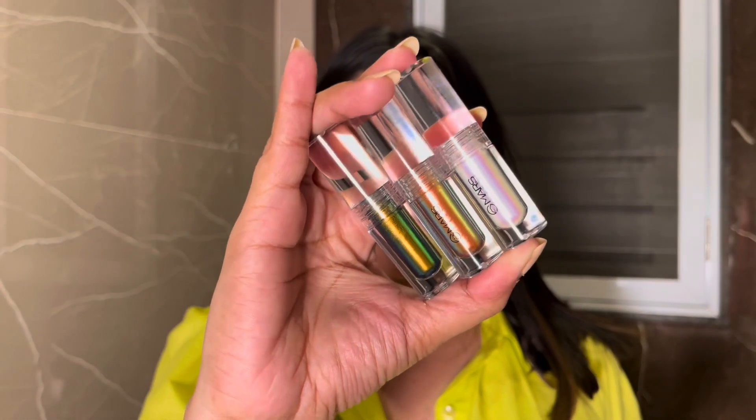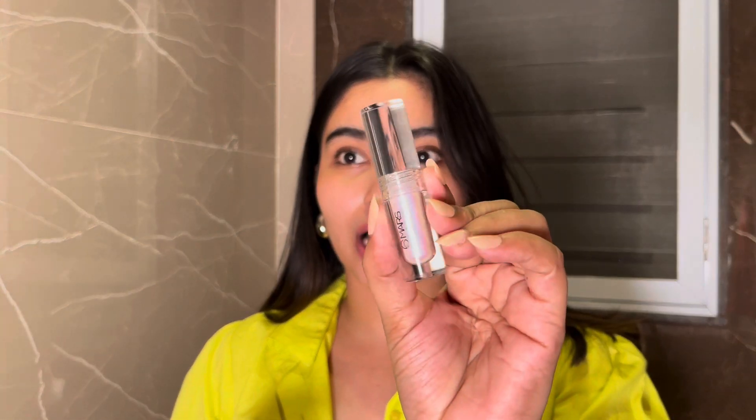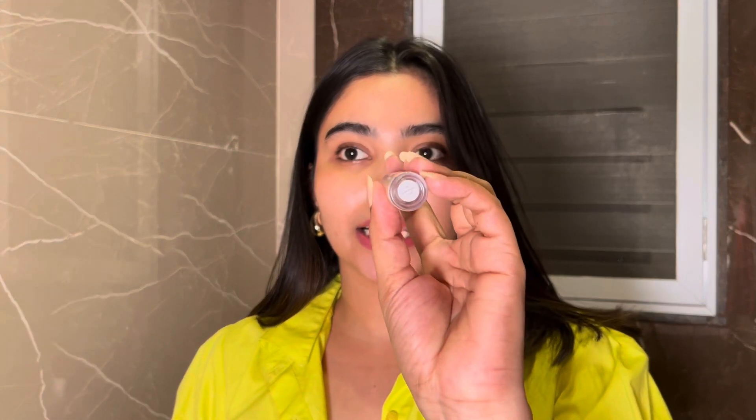The actual packaging is to die for. You can already see the duochrome effect even before opening it. When I say Mars never disappoints me, this is an Indian brand but the packaging does not look cheap at all — it looks and feels luxurious. The best part is that at the bottom you get the actual shade name of the product, which I really appreciate.